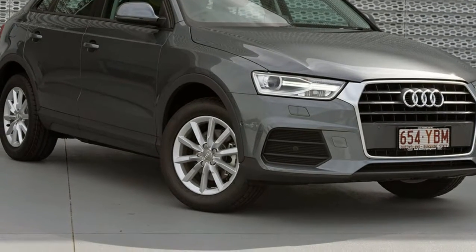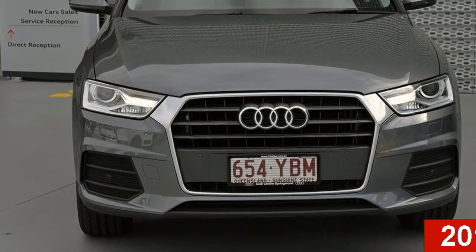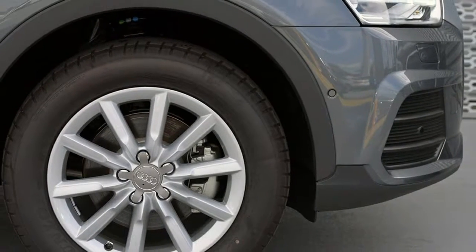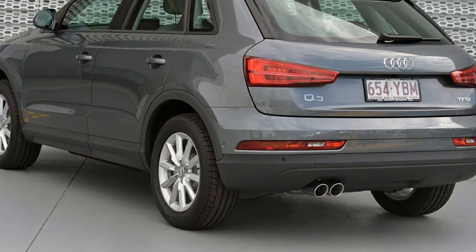Imagine yourself in this Audi Q3. This Q3 has an efficient 1.4 litre engine. The attractive grey exterior is complemented by its stylish interior. This vehicle has all the features you could dream of, and more.